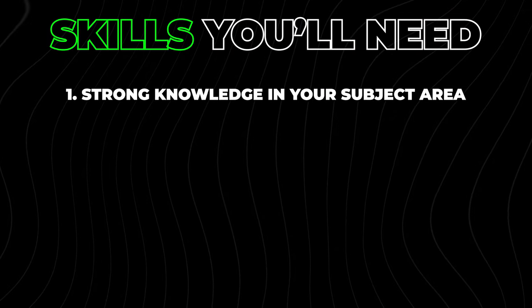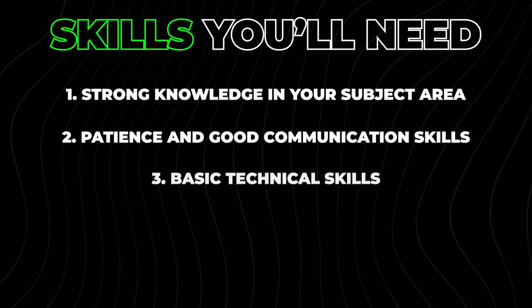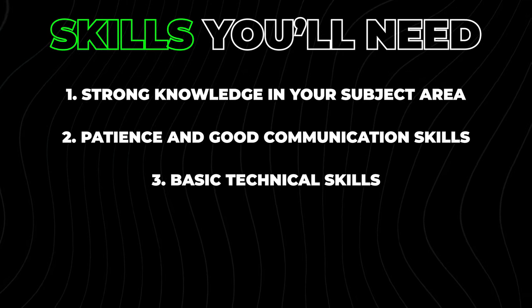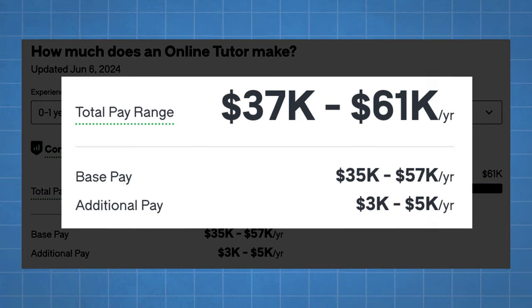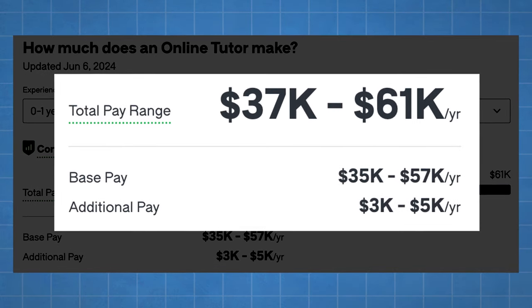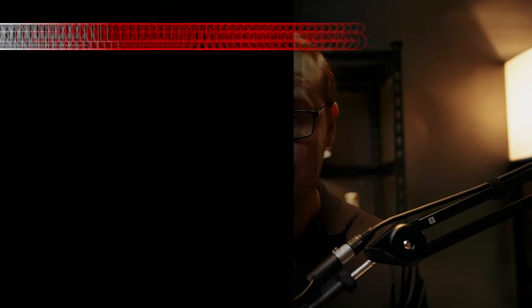Some skills you'll need are a strong knowledge in your subject area, patience, good communication skills, and basic technical skills if you're doing online tutoring. According to Glassdoor, tutors can earn solid average pay, though realistically when you first start you're likely working part-time and not making anywhere near that. There are also examples of other people who have had success tutoring — you can pause the video and check them out.